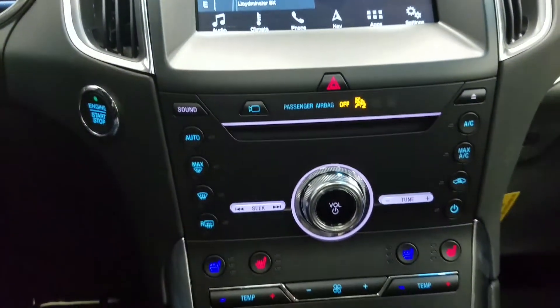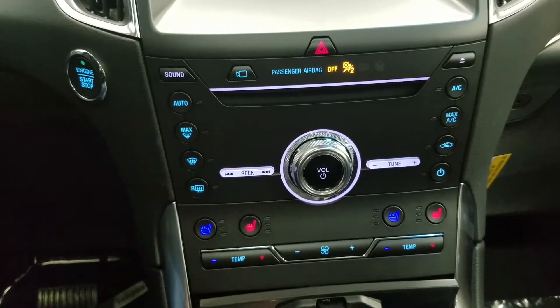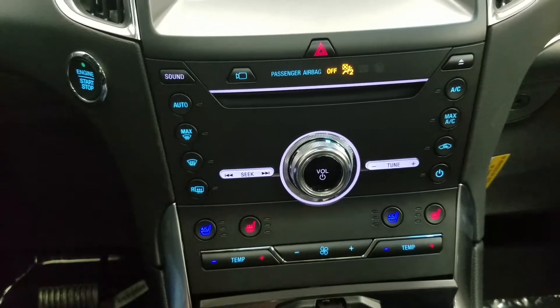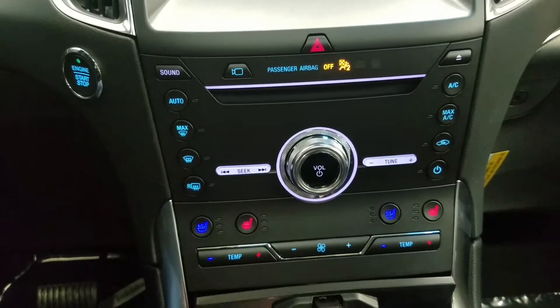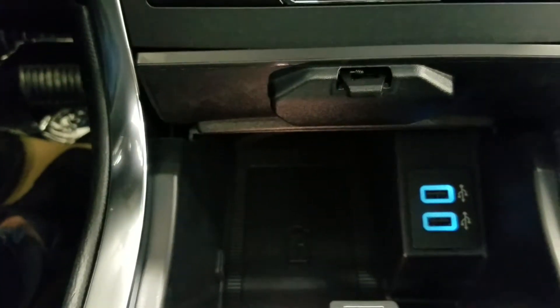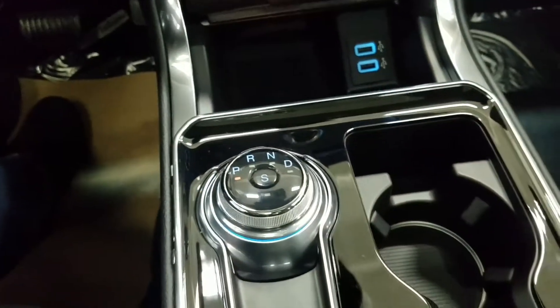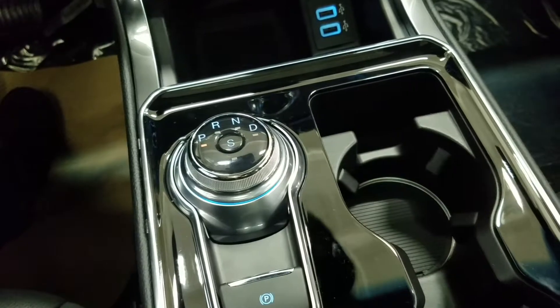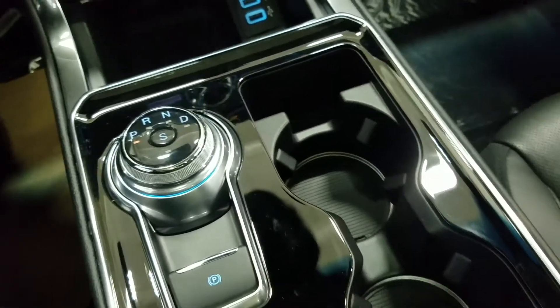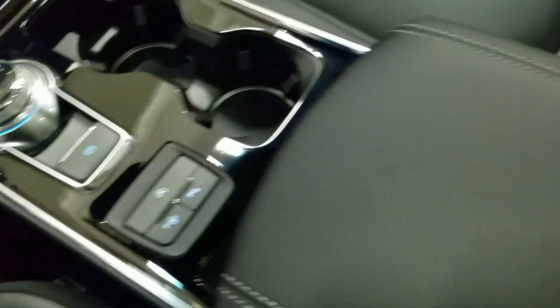Down below we have our SYNC 3 controls, as well as a dual climate control area which includes air conditioning and heating for the entire cabin. The driver and passenger can also enjoy air-conditioned and heated seats. Underneath we have dual smart charging USB ports with a wireless charging pad. We also have a turn dial gear shift select with manual select option for the driver, and dual cup holders with ambient lighting underneath. We also have a center console that provides tons of storage.